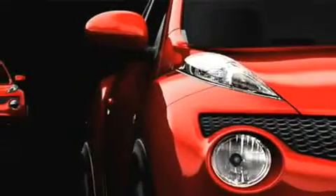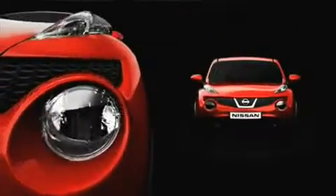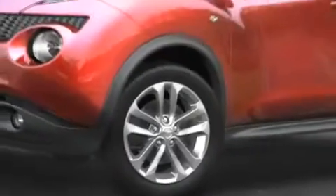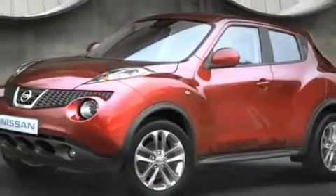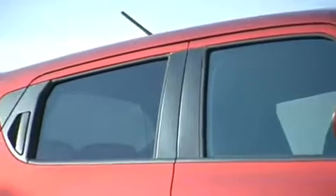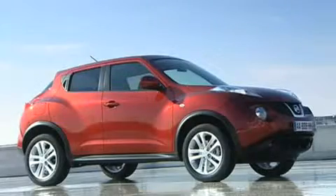Let me give you a quick tour. First, the styling — it has plenty of attitude, from the powerful front end and turn signals integrated into the front fenders, to the high waistline and coupe-like falling roofline. 17-inch wheels and tires are standard, as is the good wide height for enhanced visibility. There are also hidden rear door handles, giving it more of a two-door look, with the practicality of a real crossover.